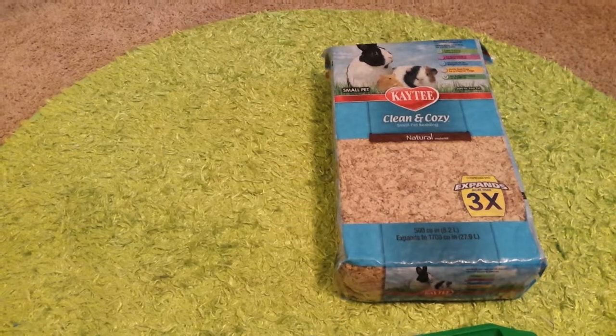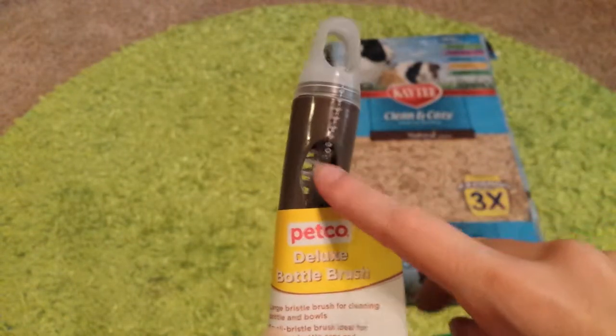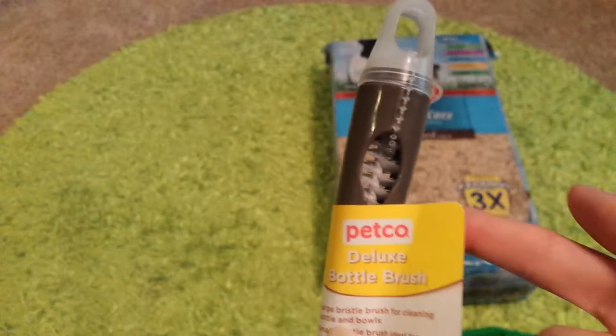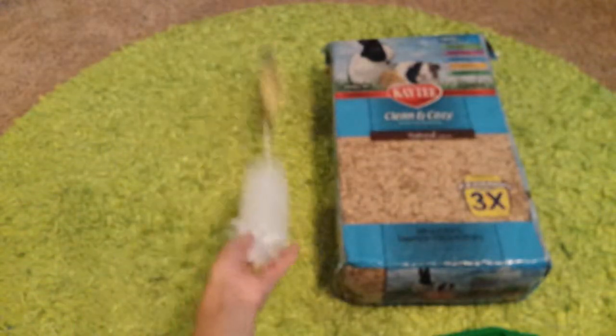I also got this Petco Deluxe Water Bottle Brush. It has one end for cleaning the nozzle part where she gets the water out, and then the bigger part for cleaning out the actual bottle section.